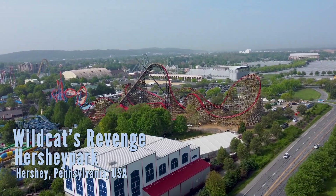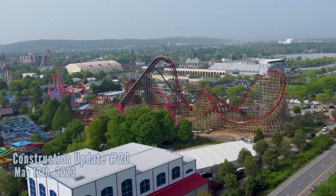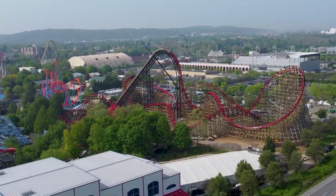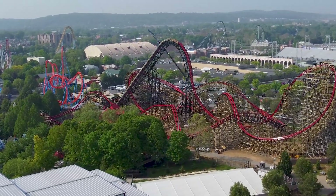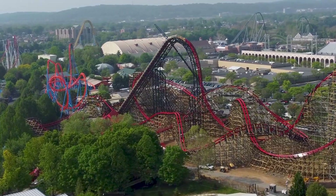Welcome everyone, this is Alex for the Coaster Spot and we are back for another construction update of Wildcat's Revenge — number 20, filmed on May 12th at Hershey Park. This is the transformation of the old Wildcat into Wildcat's Revenge, a steel hybrid roller coaster built by Rocky Mountain Construction. It stands 140 feet tall and has four inversions and plenty of airtime.